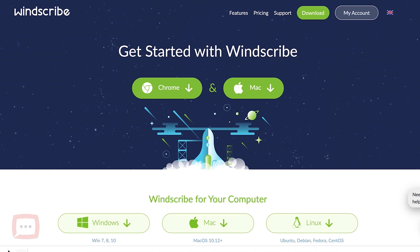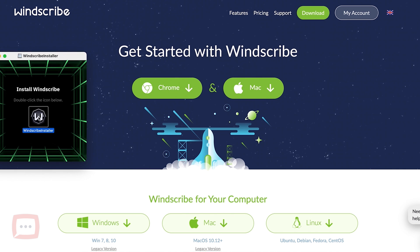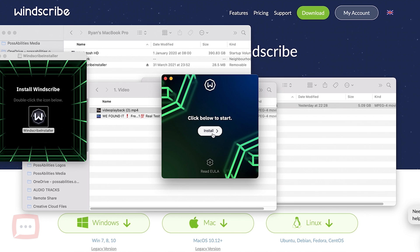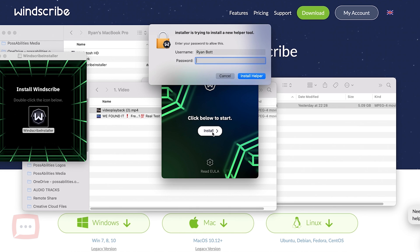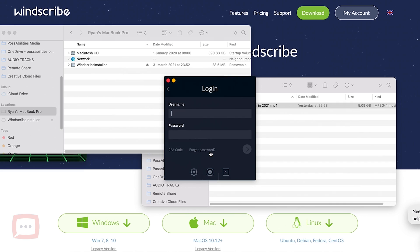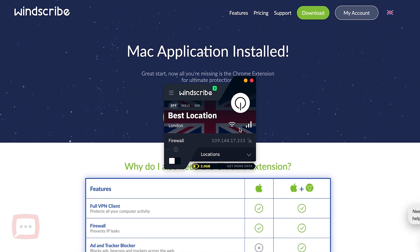It'll give you a security warning — that's fine, it's just downloading. Once it's downloaded, click on it and open it up. It'll verify the install and ask for permissions, which is normal since it's not from the App Store. Enter your password, allow it to install, and then you'll get the sign-in screen. Log in using the credentials you set up earlier.